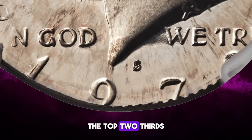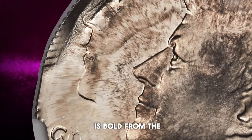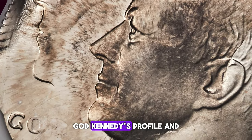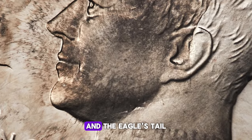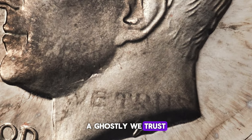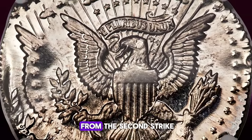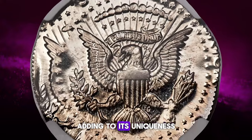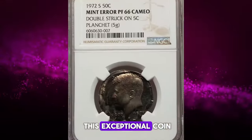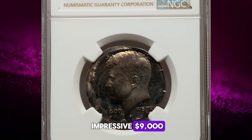The second strike was moderately off-center toward 4 o'clock and aligned with the collar die near 10 o'clock. From the second strike, the top two-thirds of the date is present and the mint mark is bold. From the first strike, Kennedy's profile and the eagle's tail are evident. A ghostly 'In God We Trust' from the first strike lingers on Kennedy's neck from the second strike, adding to its uniqueness. This exceptional coin, with its intricate minting errors, was sold for an impressive $9,000.